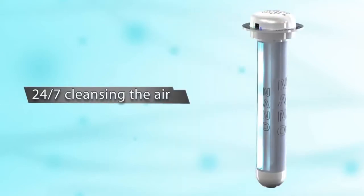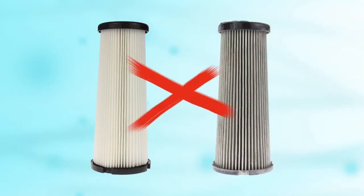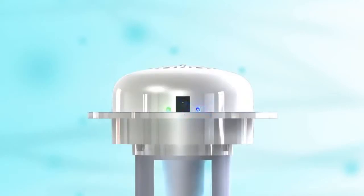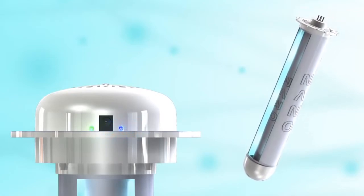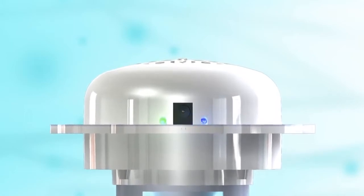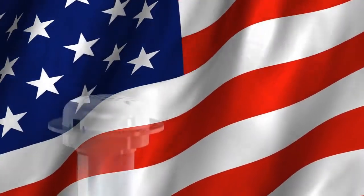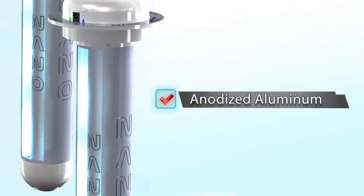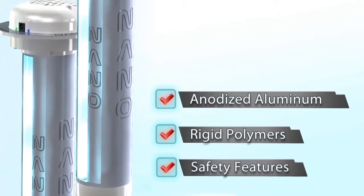Once installed, the Nano is on the job 24/7 cleansing the air free of dangerous toxins, requiring no routine maintenance or filters to replace or clean. Once every two years, when the blue light blinks, all you have to do is replace the APCO cell. The LED indicator lights also provide other specific information about operating status, such as lamp failure. The Nano Induct is made in America and built to last — made of anodized aluminum and rigid polymers, and packed with safety features ensuring long-lasting, worry-free operation.